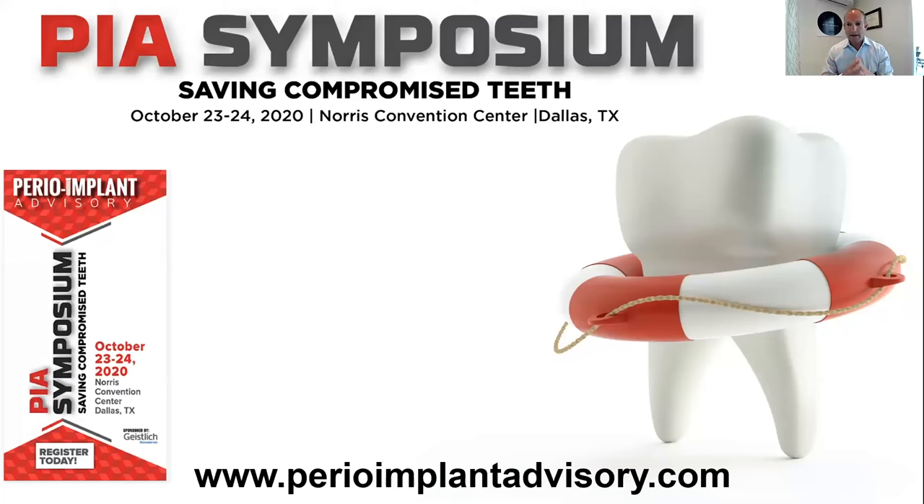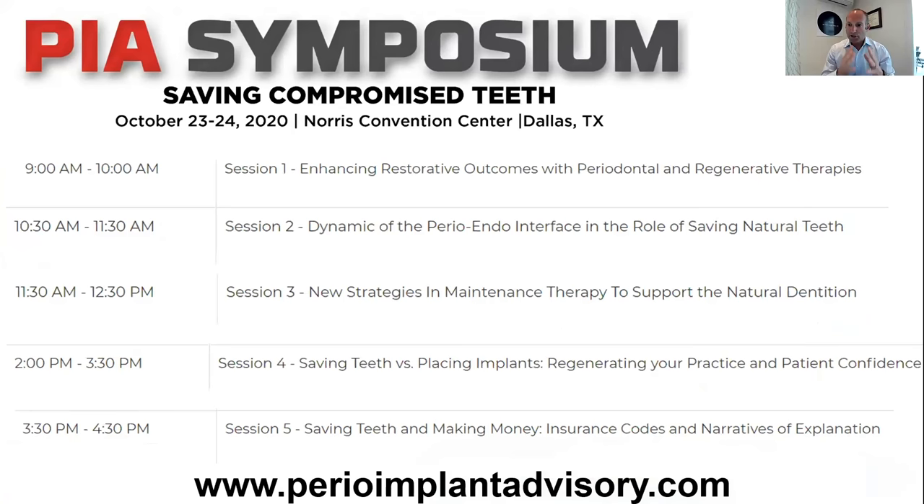I was only given 25 minutes, but if you're interested in this topic and some of the other surgical cases I showed you, we're having a wonderful symposium sponsored by Geislik in Texas, October 23rd to 24th. You can sign up at perioimplantadvisory.com. Our schedule is great — we have Jen Dubrow talking about enhancing periodontal and regenerative outcomes, an endodontist talking about endodontic therapy as it relates to saving teeth, Michelle Strange talking about new strategies in maintenance therapy, myself talking about saving teeth versus placing implants, and Kyle Somerford from Kyle's Corner talking about how to actually make financial sense from saving teeth.